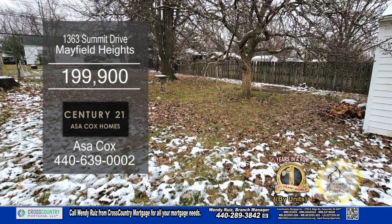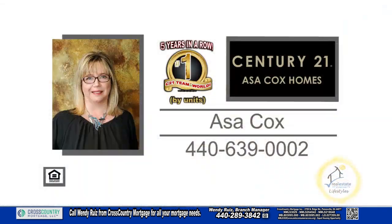The sliding glass door leads you to the spacious yard. For more information, contact the number one Century 21 team in the World by Units, Asa Cox Homes.